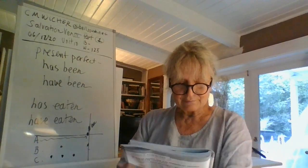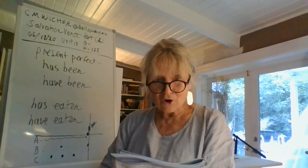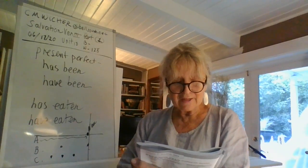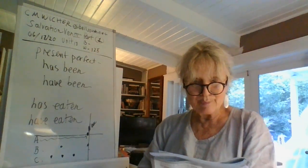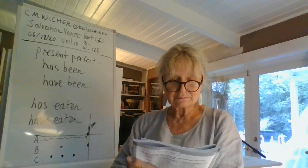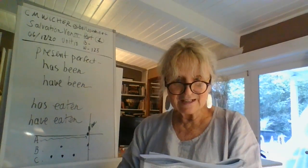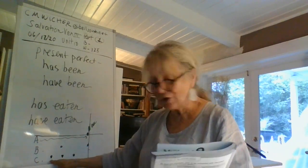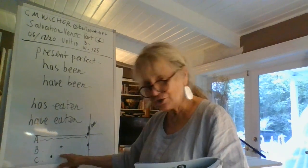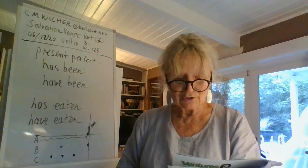Number five: I've read The Lord of the Rings four times. Which one is this — A, B, or C? It is C, an event that has been repeated in the past. You read the book four times — one, two, three, four. It was repeated in the past, so use the present perfect.